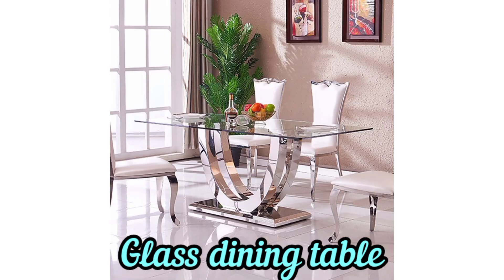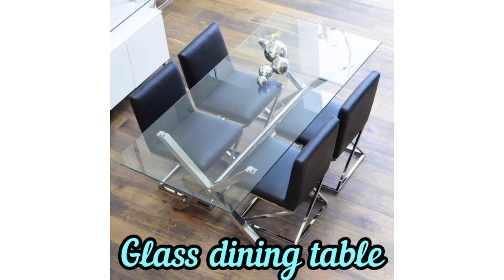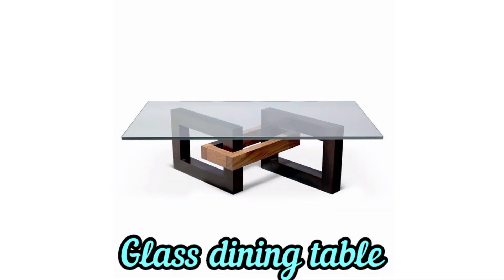Consider the size of your dining table and the number of people you want the table to accommodate. Ensure there is enough space for comfortable seating and movement around the table.